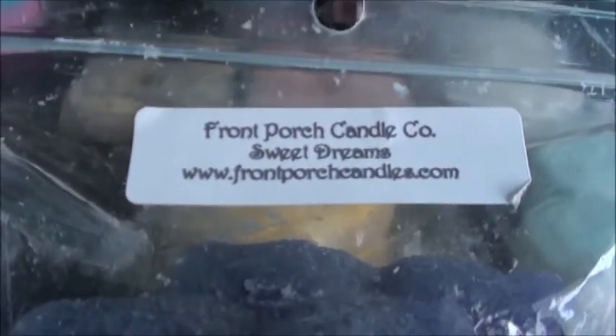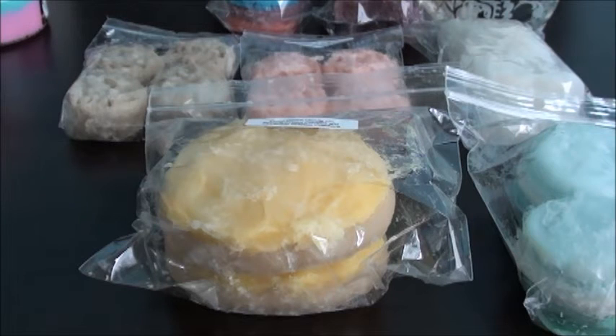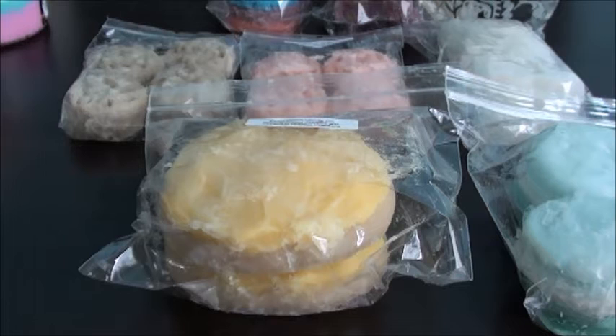The first one I got is the paraffin butterflies and sweet dreams. Sweet dreams is lavender and something sweet — maybe like sweet pea. I'll look and try to put it in the description. This one just smells really good. I really like that one — it's a nice soothing scent.